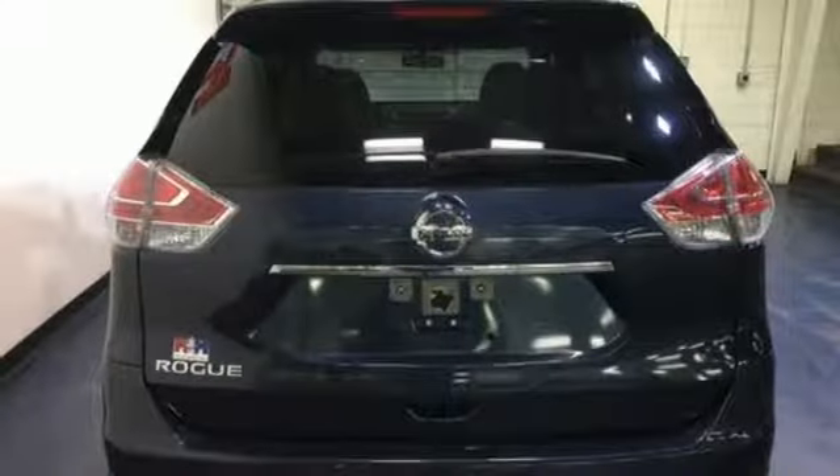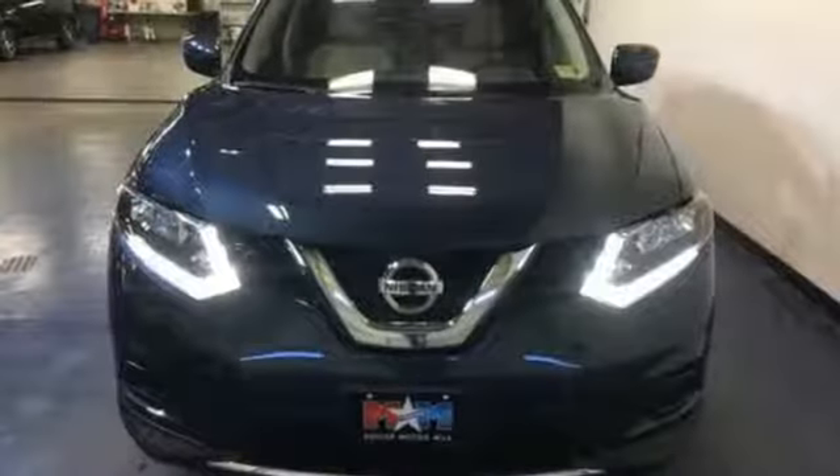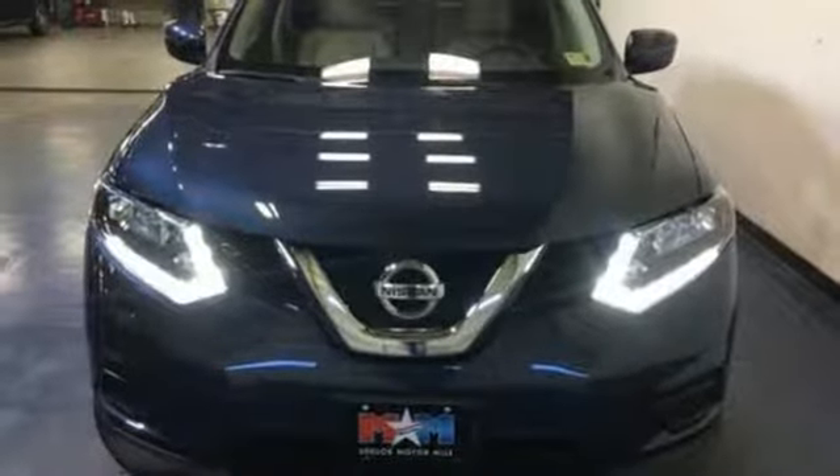Innovation. Excitement. Nissan. They say a journey begins with one step — in this case, it begins with a test drive. Start your next adventure today.